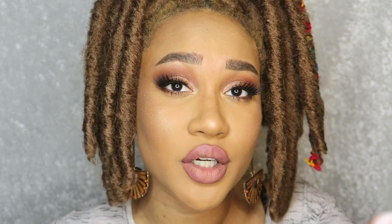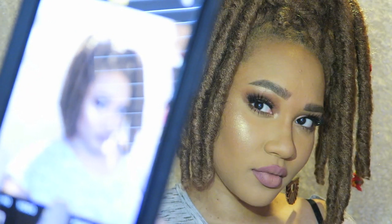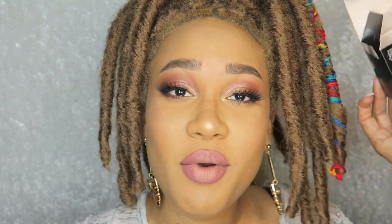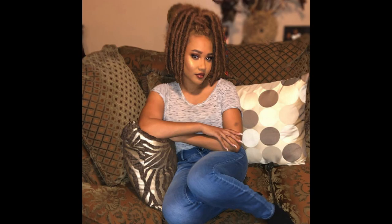I wanted to do a quick flashback test, so I turned off the lights — and zero flashback, zero! The box actually says 'flash photography approved,' and it delivered.